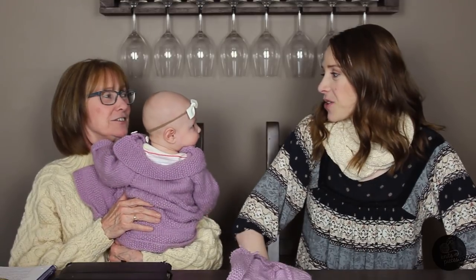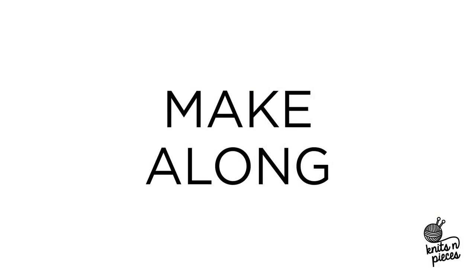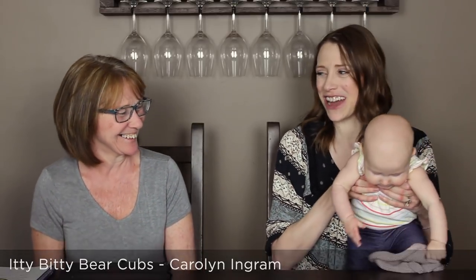That's it for our first section. Now, speaking of little baby hats, we're going to move on to our hat chat section. We just had a quick wardrobe change - it's a little bit warmer now, too warm to keep those heavy woolen sweaters on. For our hat make-along, I actually made Zoe the little itty-bitty bear cub hat, which she's done with now that the weather's warmer. That was by Carolyn Ingram.